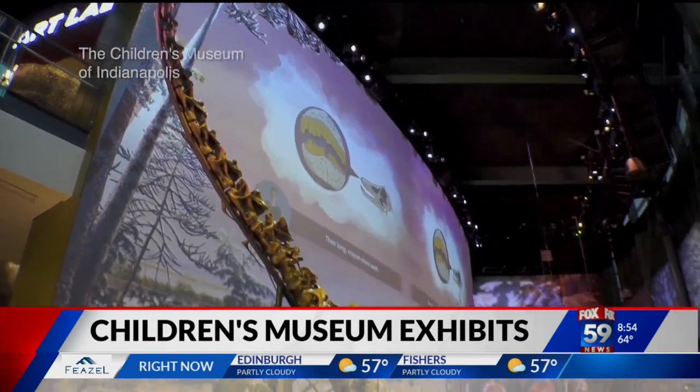Joining us now live with everything you need to know is Monica Ramsey. She's the director of exhibits at the Children's Museum. Good morning, Monica. So this is so exciting — Giants of the Jurassic. Now I know some of the fossils come from the dino dig. Our very own Amber Hardwick was on in Wyoming. Tell us all about this.